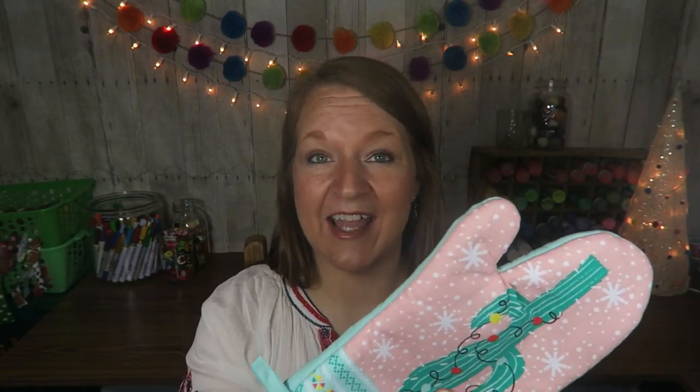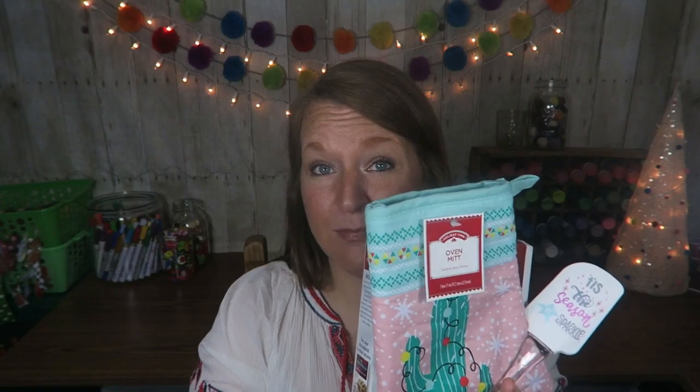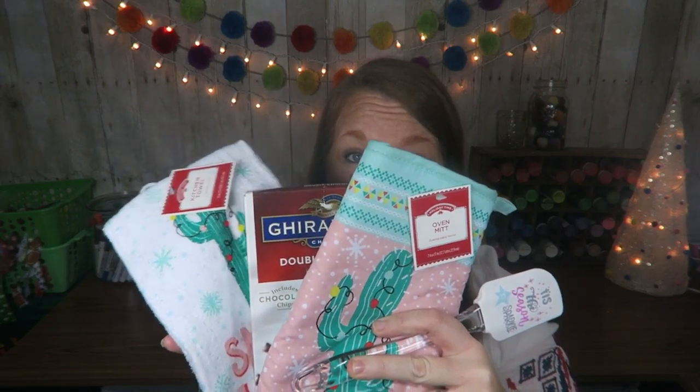So the cactus dish towel, the cactus oven mitt, the little spatula — and then grab a box of your favorite cookie mix, brownie mix, whatever you like. You could do a sugar cookie baking gift. Put this all together, stick it in a little bowl with some shred or raffia on the bottom and a bow — how fun is that? What girl that likes to cook and bake would not love this? These little towels were $1.97, same for the oven mitt. You can't go wrong — it is super cute.